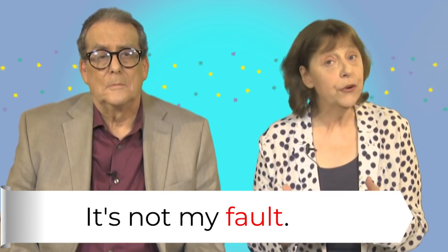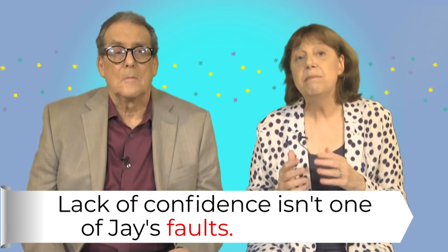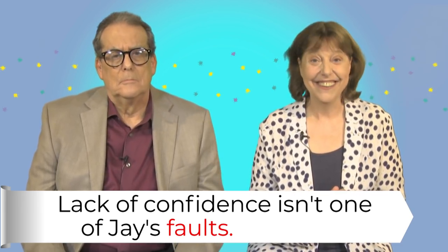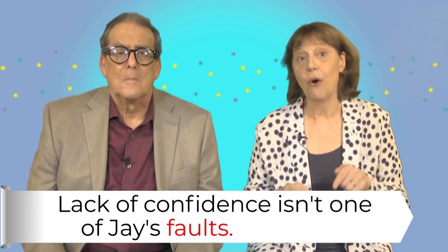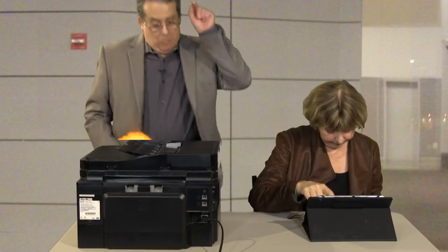But the word fault has other meanings where it's countable. People can have faults. Good luck with your presentation. Are you nervous? No, I'm going to be fantastic — they'll love me. Jay may have some faults, but lack of confidence isn't one of them. Faults in this sense means the bad or weak parts of someone's character. Machines can also have faults — things that stop them working correctly. A fault in the design, a structural fault. They think it's an electrical fault.